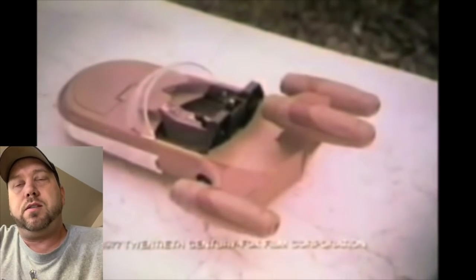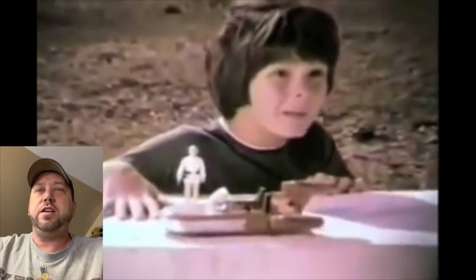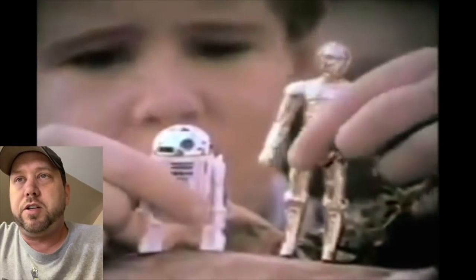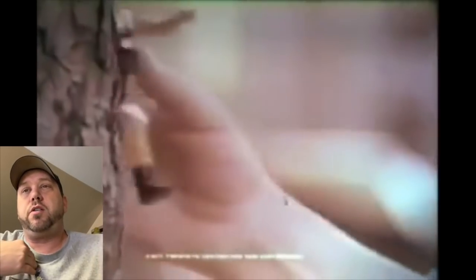Now this one I definitely had as a kid — I love the Land Speeder. I think every kid I know who had Star Wars toys had a Land Speeder. That's funny — they always put Luke on the left side. I always put them on the right side like a real car like we drive in the US. It really had a floating look to it which I really enjoyed — that was really fun to play with.